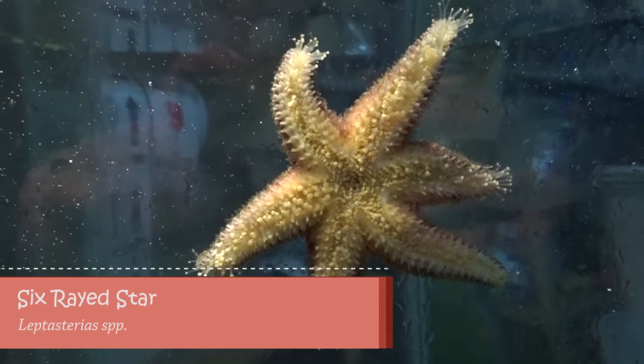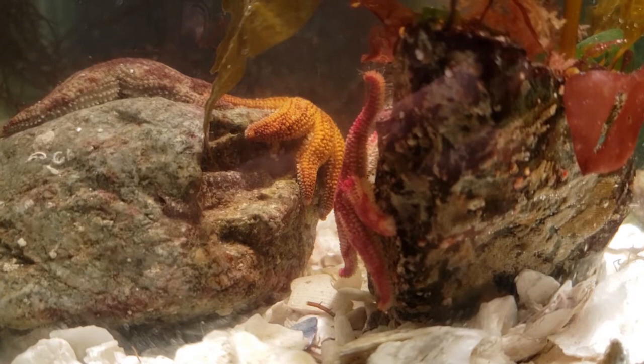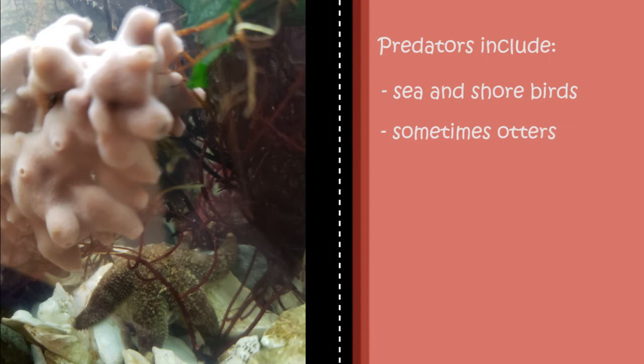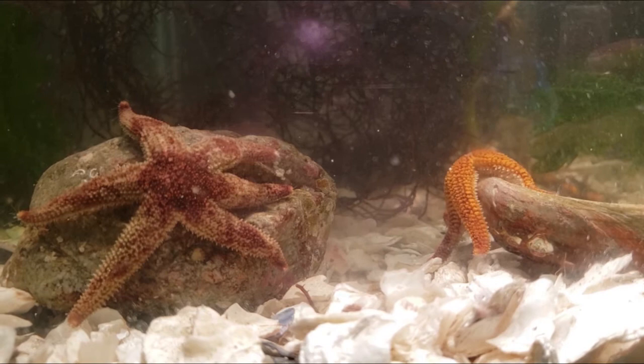Lastly, we have the six-rayed star. This species can grow up to 7 centimeters in diameter and has six rays instead of the common five. Six-rayed stars can appear as a few different colors, including mottled brown, red, green, and orange. These stars are carnivorous, meaning they eat other organisms like this purple volcano sponge. Their predators include sea and shore birds and sometimes otters. Six-rayed stars live in exposed locations in the intertidal zone, often under boulders or among seaweed, although they are not easy to spot.